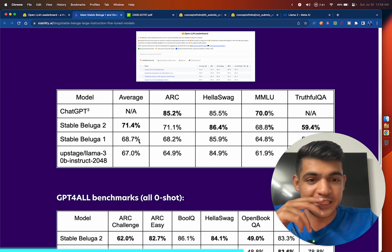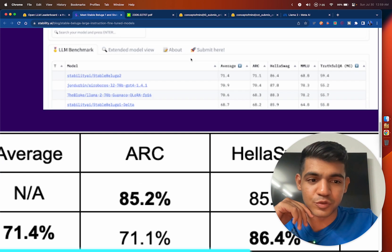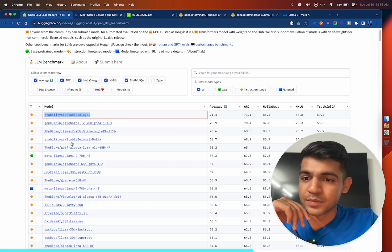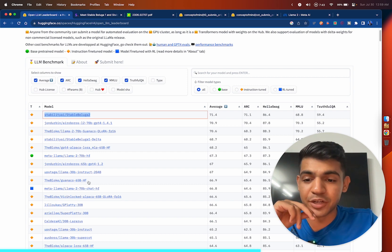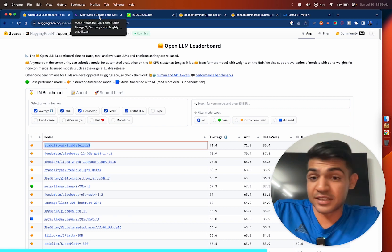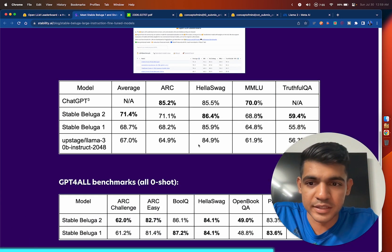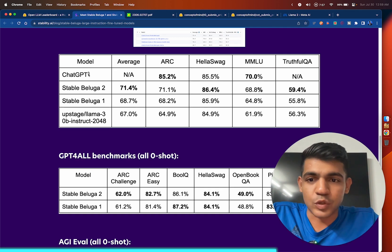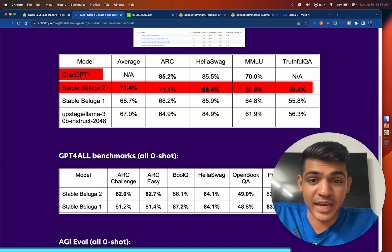Right now the model is already performing best in open source. It's outperforming the Llama 2 70 billion model and every other model including Falcon and Vulkan models, which were previously considered state of the art. Comparing with ChatGPT 3.5 Turbo, Stable Beluga 2 is outperforming it in quite a few categories.